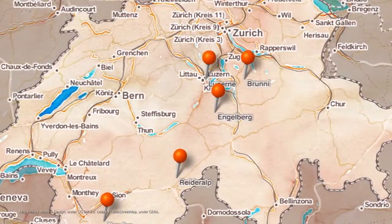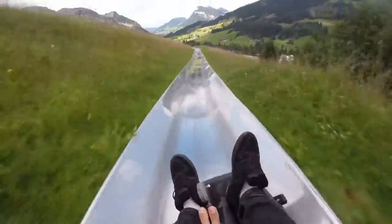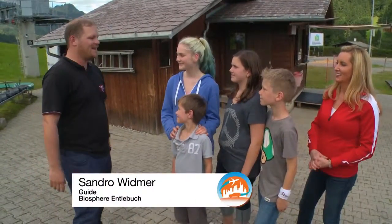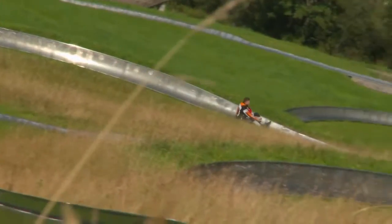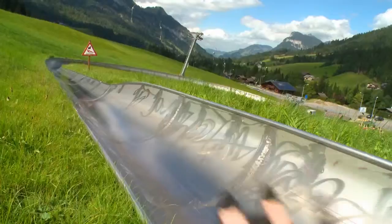We decide to end our Swiss adventure with a scenic yet speedy ride down the mountain in a toboggan. Welcome to the UNESCO Biosphere Entlebuch near Lucerne. We are now in the shadow of the famous Schrattenfluh on the Richelieu run. A toboggan is a simple sled which is traditionally used to carry people across the snow.